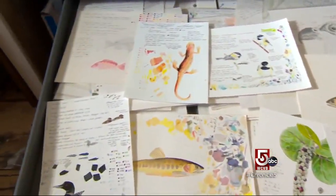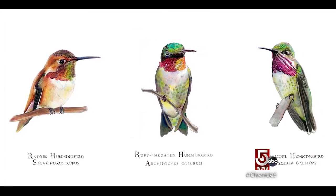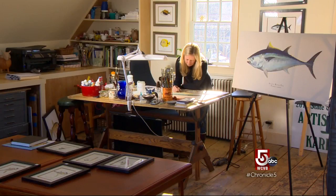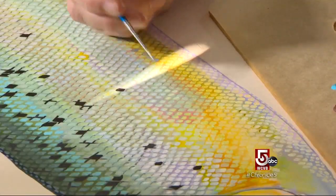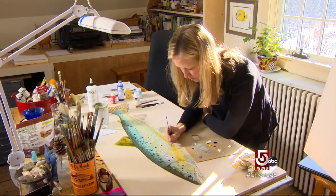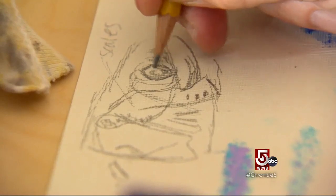At her studio, Karen creates studies of fish, plants, and other animals with measurements and notes on identifying characteristics. She usually works on commission, painting creatures from all over the world. With fishes, color is something that's really fleeting — part of the challenge for her is capturing what the color would look like on a living specimen that you would encounter in the water.